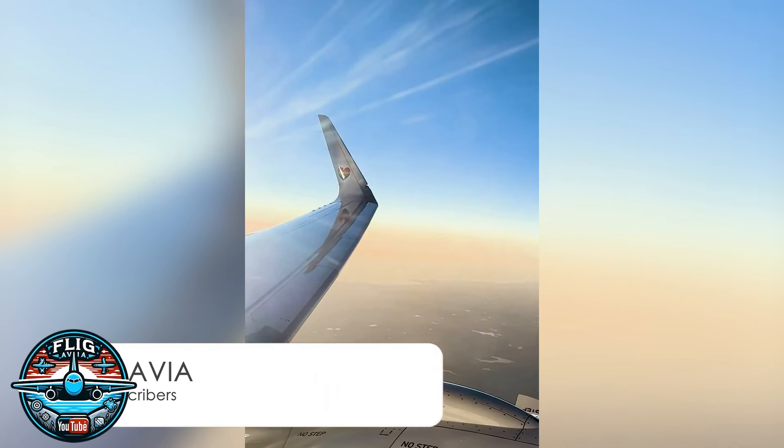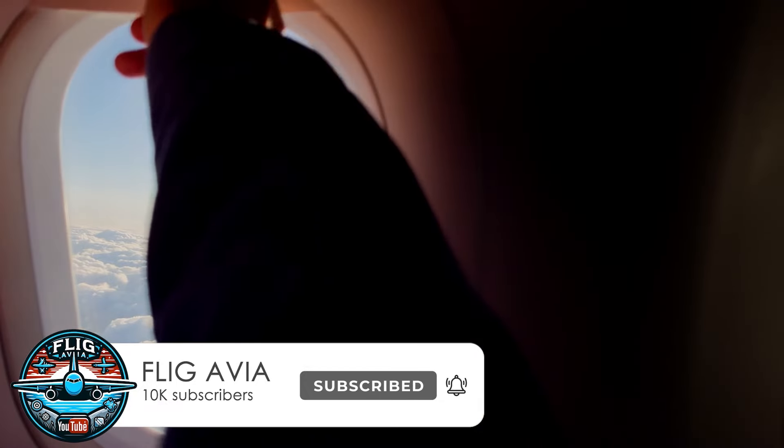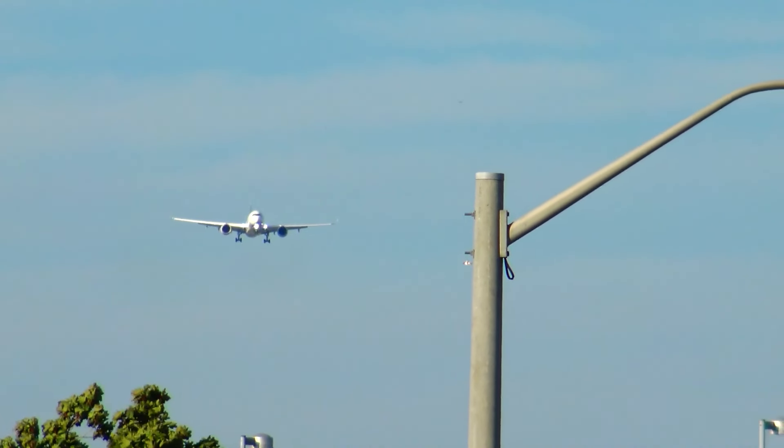But before we start, if you're new, please help us improve this channel by hitting that subscribe button so you don't miss our updates. Now, let's dive in.